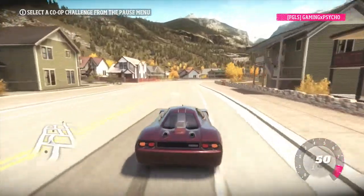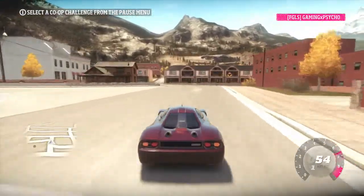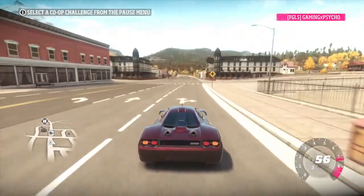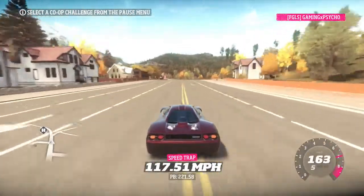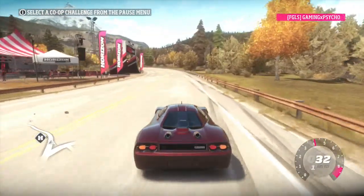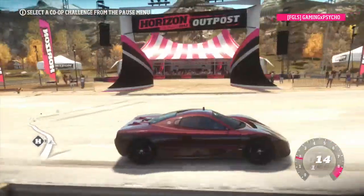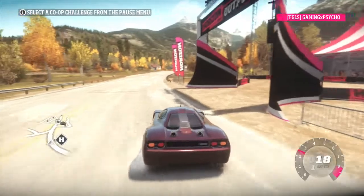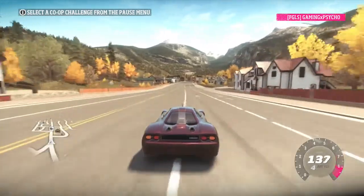These cars are so similar it's hard to choose which one you prefer. The GTR has a little more horsepower, but the Joss has more torque and is lighter, while the GTR is heavier. It honestly just all comes down to the driver. We were stunned by how close these two cars were — both are some of the quickest accelerating cars in the game.